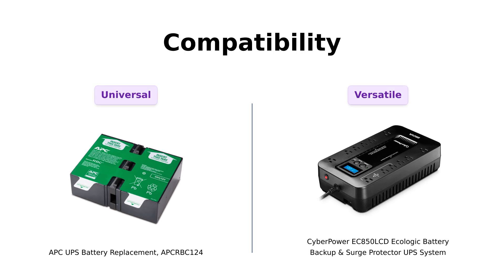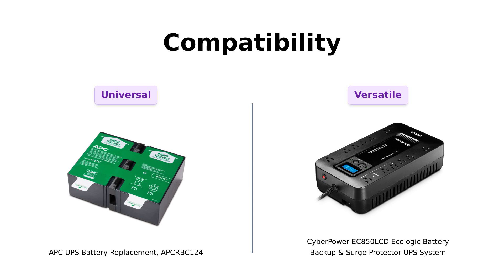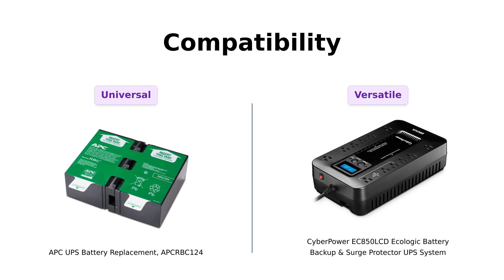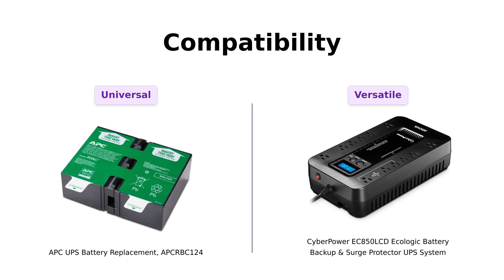Next, let's look at compatibility. The APC-RBC-124 is like that friend who gets along with everyone, working with a ton of APC UPS models. Users have praised its compatibility with various models and its ease of installation. Meanwhile, CyberPower boasts 12 NEMA 5-15R outlets, with users noting the abundance of outlets as a significant advantage, especially for those with multiple devices to protect.